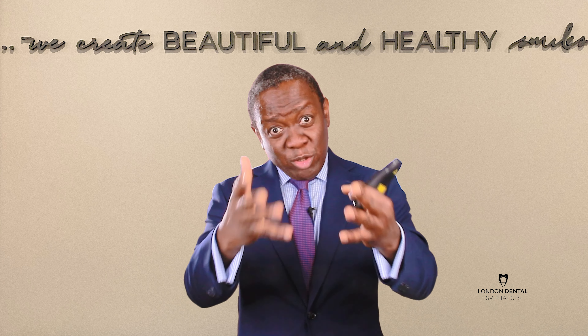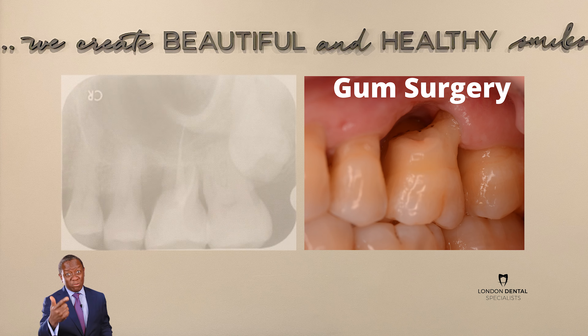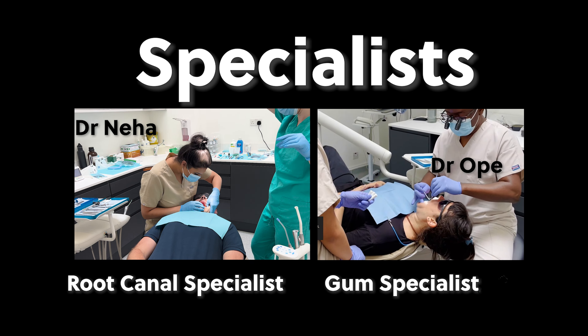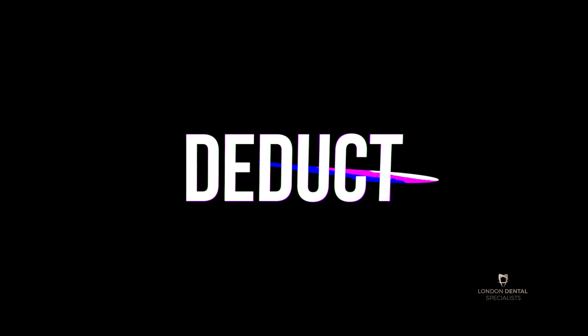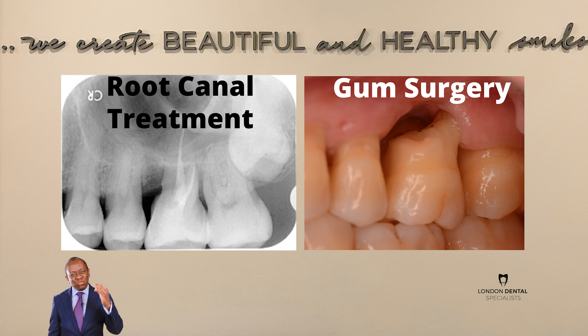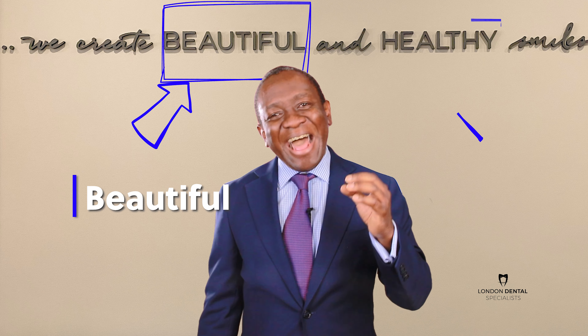At London Dental Specialists we have a very unique warranty. If we recommend this kind of surgical procedure — gum surgery and root canal treatment — because we have both specialists under the same roof, if that treatment fails within 12 months, we get you back in, take x-rays just to check everything is stable, and the two and a half thousand pounds you paid will be entirely deducted from the cost of a dental implant. We do this because we really believe in saving teeth.